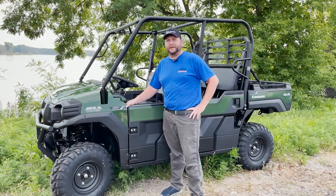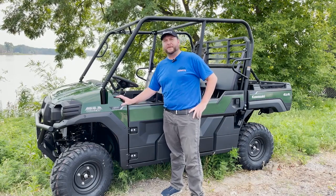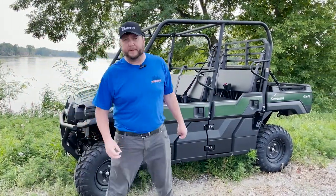It's another beautiful morning here at Babbitt's, and boy do I got something better than the weather — the brand new 2022 Mule Pro FXT. I'm going to go into a few details about what makes this unit so special.